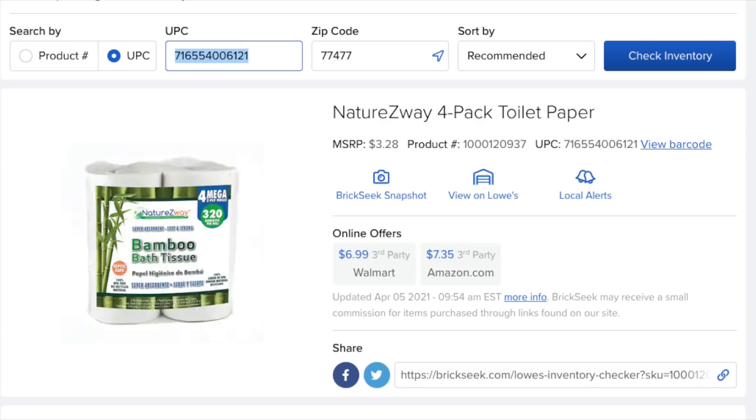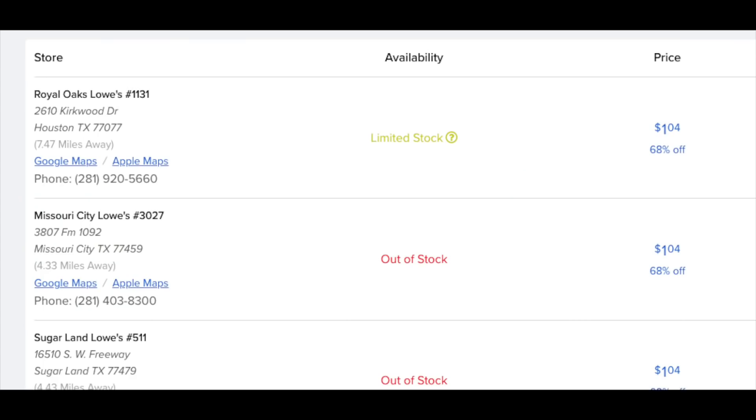If you look at the top left, it says UPC and then that big long number — I'll have it typed out in the notes for you. My zip code is in Texas. If you look to the far right in navy blue, it says inventory checker — you press that, and then every store in the Houston area starts popping up. This store might have it, this store might have it. Houston says limited stock, so I think that store is pretty much cleared. Missouri City — it's gone. Sugarland — it's gone. It gives you an idea. And then if you wanted to go like an hour away, you could type in a different zip code. Maybe a less populated area — you might find a bunch.